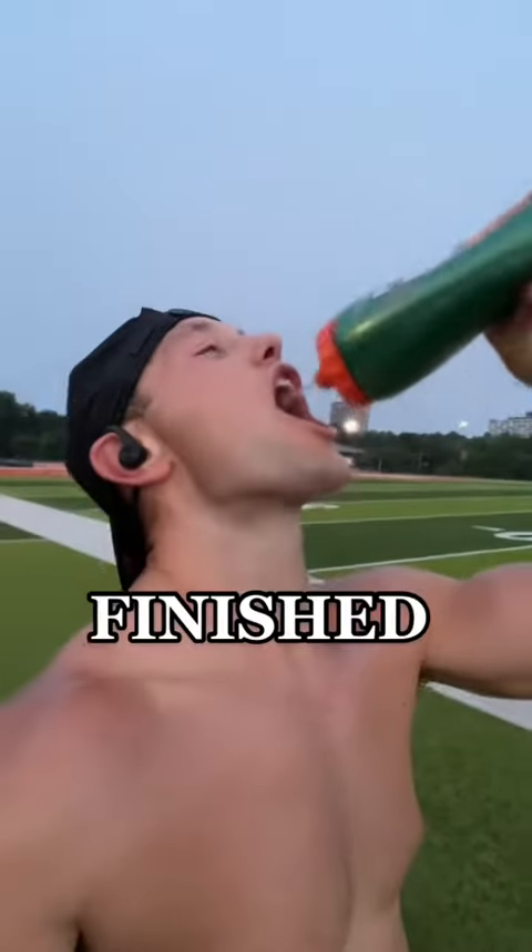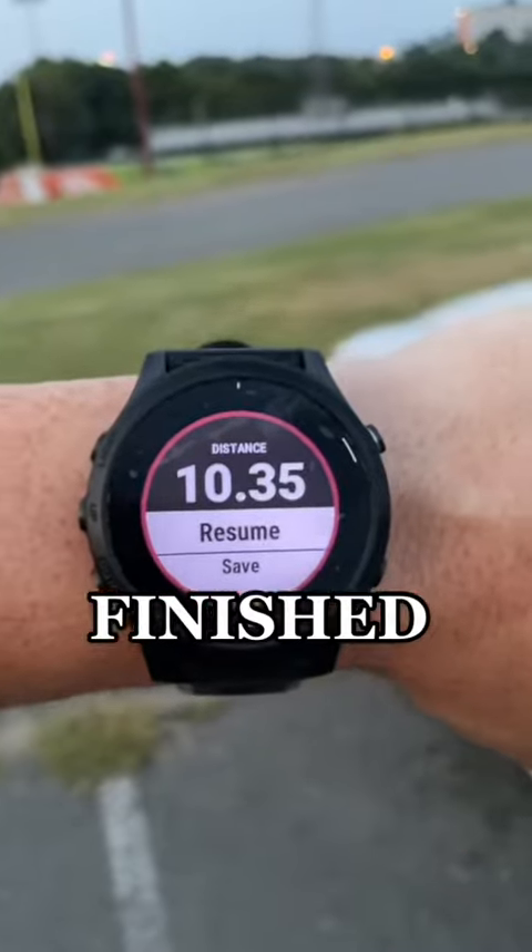It was brutal. What do you guys think my time was on the 5k? We got about 10 miles in before I had to get to the hospital.